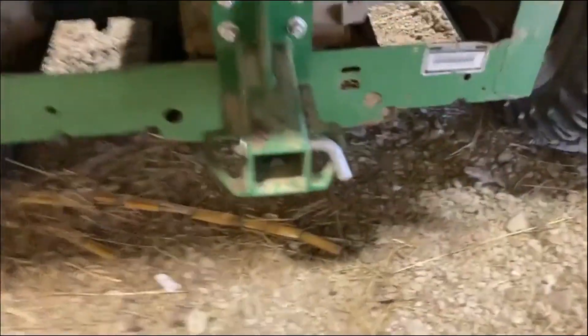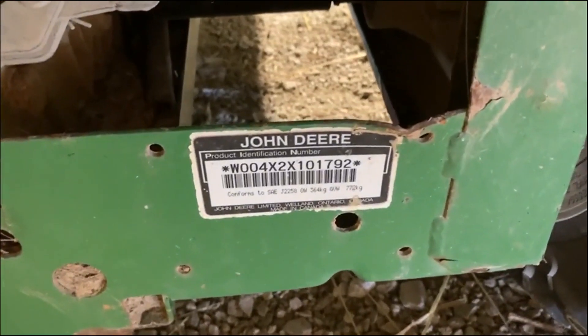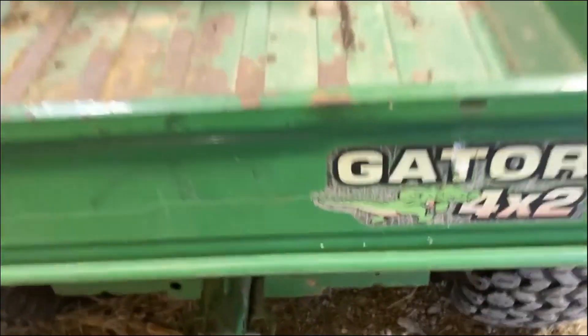I have a hitch on the back, full-size hitch, a little separate guy. John Deere Gator, 4x2.